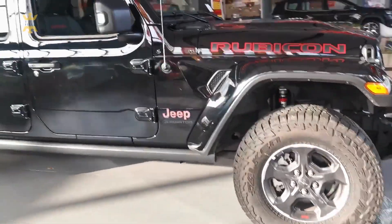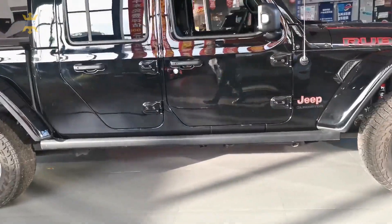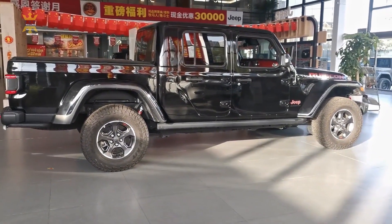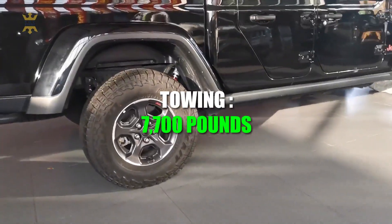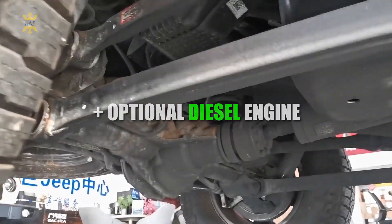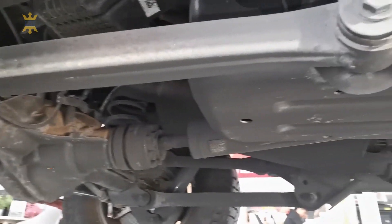This power can be managed through a standard 6-speed manual transmission or an optional 8-speed automatic. While not the quickest in its class, the Gladiator's performance is sufficient for its intended purposes. It offers excellent towing capabilities, with the ability to haul up to 7,700 pounds when properly equipped. The optional diesel engine provides even more torque and towing capacity.